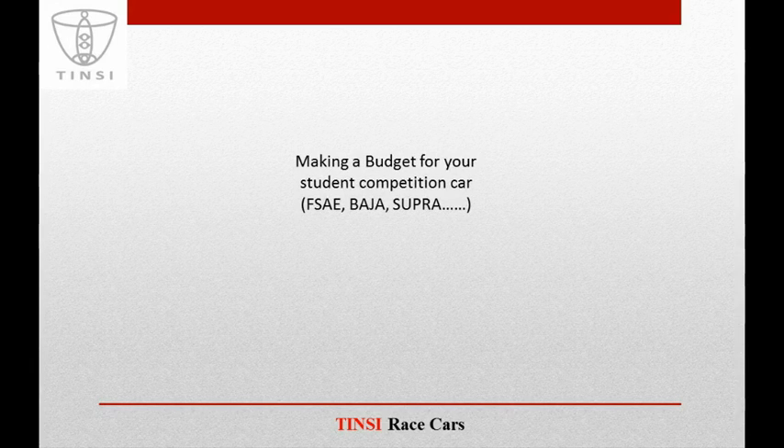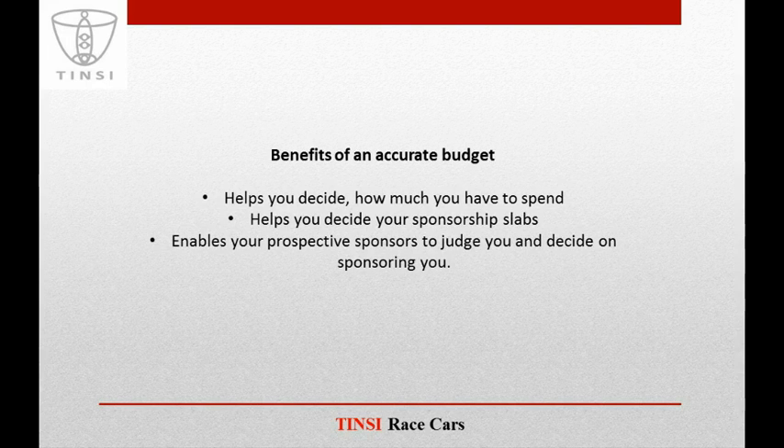Making a budget for your student competition car is a highly challenging and critical task. If an accurate budget is made, it can help you in deciding how much you have to spend on your car, what sponsorship levels you have to target for your sponsorship proposal, and it also enables your prospective sponsors to judge you and decide on sponsoring you.